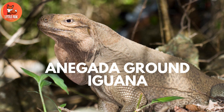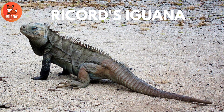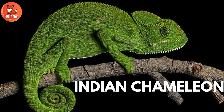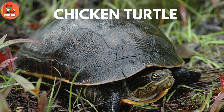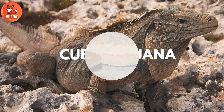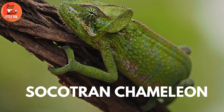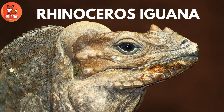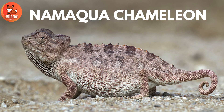Number 134: Onagata Ground Iguana. Number 135: Rickerts Iguana. Number 136: Indian Chameleon. Number 137: Chicken Turtle. Number 138: Cuban Iguana. Number 139: Smooth Chameleon. Number 140: Socotran Chameleon. Number 141: Rhinoceros Iguana. Number 142: Namaqua Chameleon.